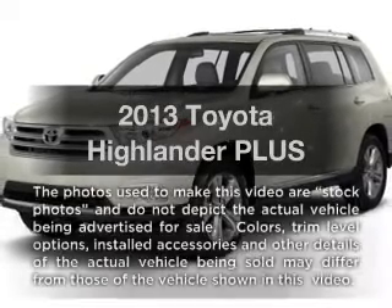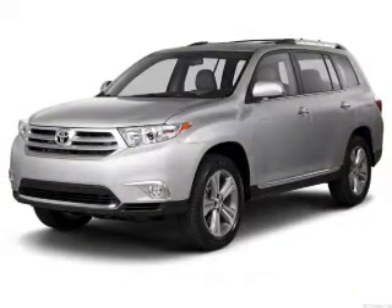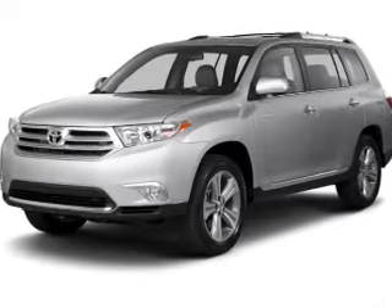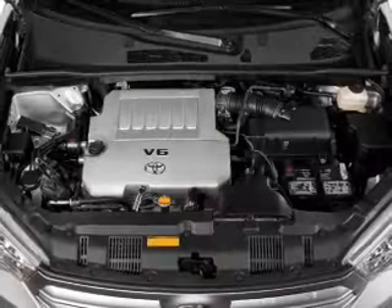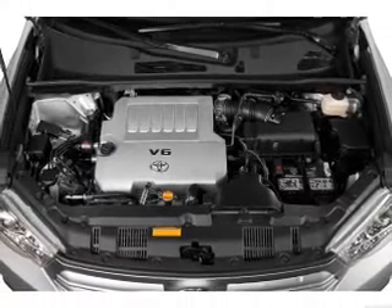Presenting the 2013 Toyota Highlander — everything you need under one roof with this great vehicle. With a solid six-cylinder engine, the powertrain includes front-wheel drive that responds smoothly to its five-speed automatic transmission. The anti-lock braking system will keep you safe on the road.